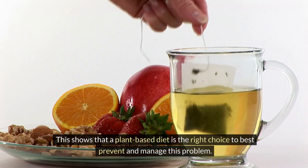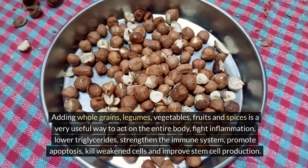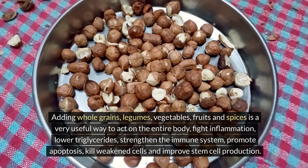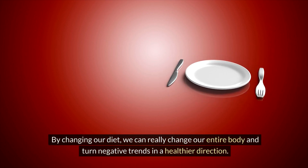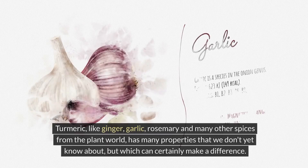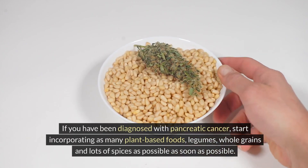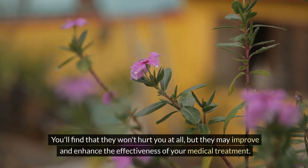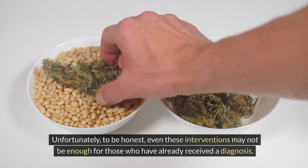A plant-based diet is the right choice to best prevent and manage this problem. Adding whole grains, legumes, vegetables, fruits, and spices is a useful way to act on the entire body — fighting inflammation, lowering triglycerides, strengthening the immune system, promoting apoptosis, killing weakened cells, and improving stem cell production. Turmeric, like ginger, garlic, rosemary, and many other plant spices, has many properties that can certainly make a difference.